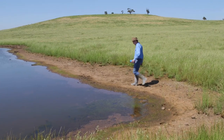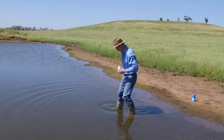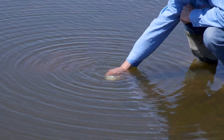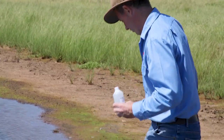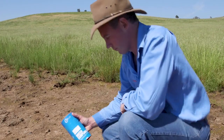A water test can help determine the suitability of water for a range of uses, or if it's going to cause issues — whether it's suitable for livestock, or for stock and domestic use on your gardens. A water test can give us some clues but it won't give us all the answers.